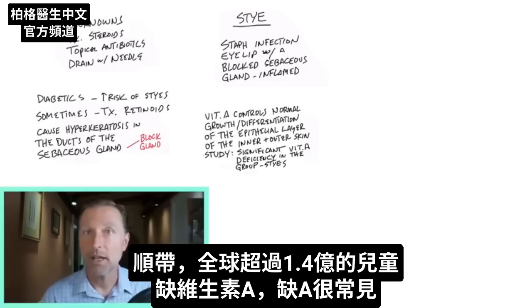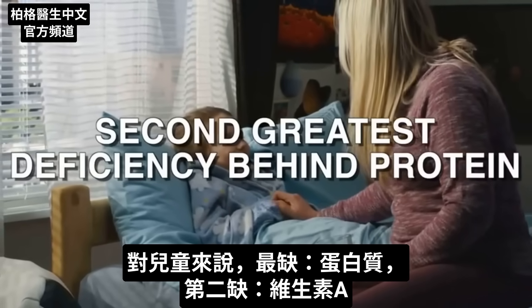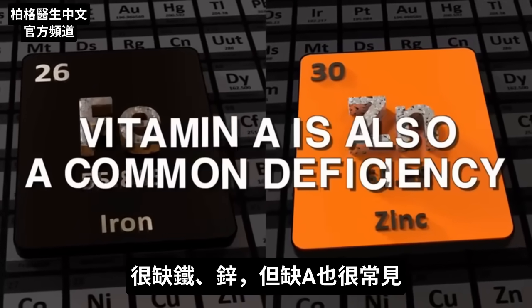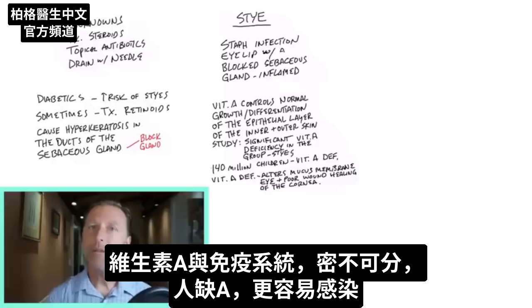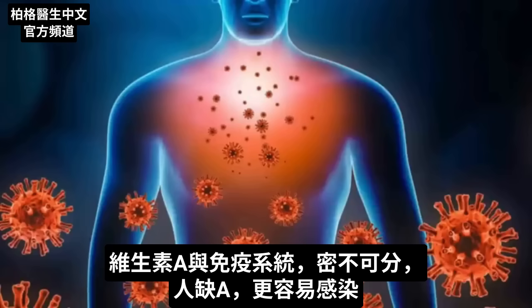As a side note, there are over 140 million children with a vitamin A deficiency worldwide, so it's a common deficiency. For children, it's the second greatest deficiency behind protein. Iron and zinc are big deficiencies, but vitamin A is also very common. A vitamin A deficiency can alter the mucous membranes of the eye, as well as the cornea, and in some cases also cause dry eye. Vitamin A is also intimately involved in the immune system, so when someone is deficient, they can be a lot more susceptible to infection.